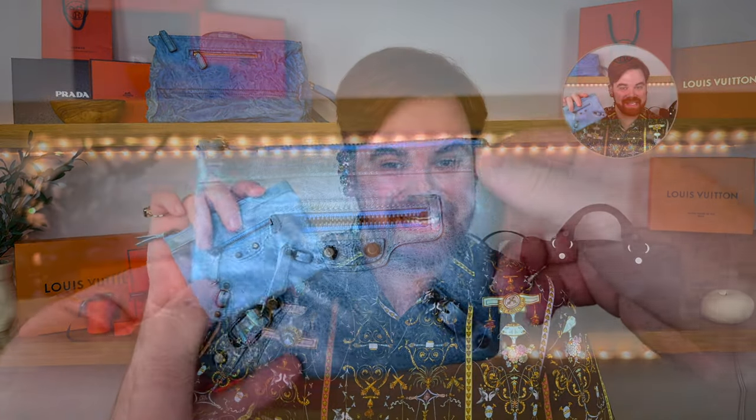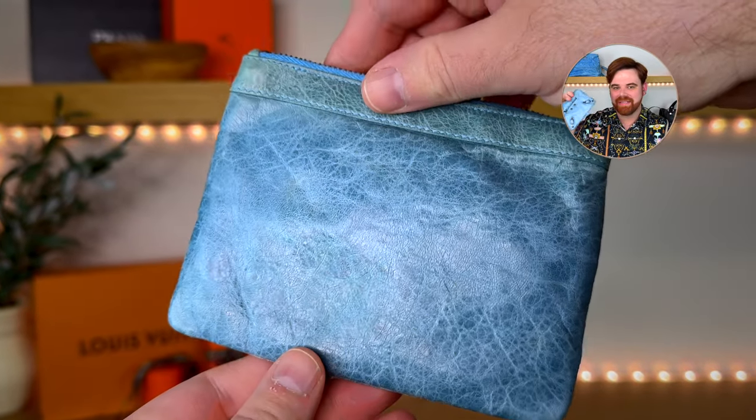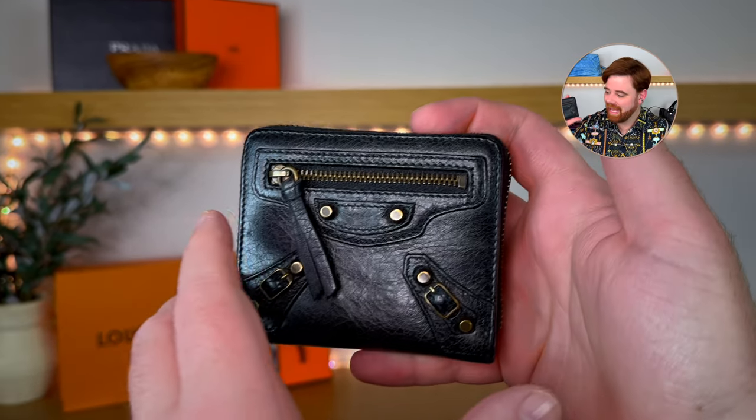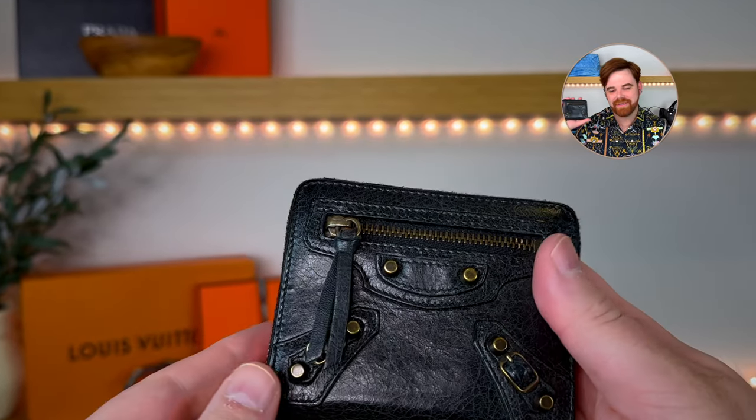To wrap up Balenciaga, I have two SLGs. First is the zipped coin purse in sky blue — I actually use this to hold my Bang & Olufsen headphones, they pop right in, and it looks really cute with a lot of my bags. My husband also purchased me my last remaining Balenciaga wallet — the ZCP style cardholder wallet — with the dust bag, all original paperwork and price tag. I love this wallet. I usually grab my Louis Vuitton Ambartrza wallet, but I used this last week with my Givenchy Pandora and I can see why I loved it in the first place.